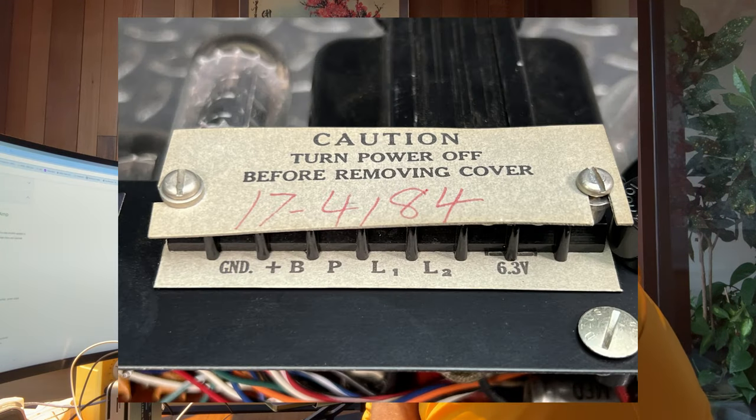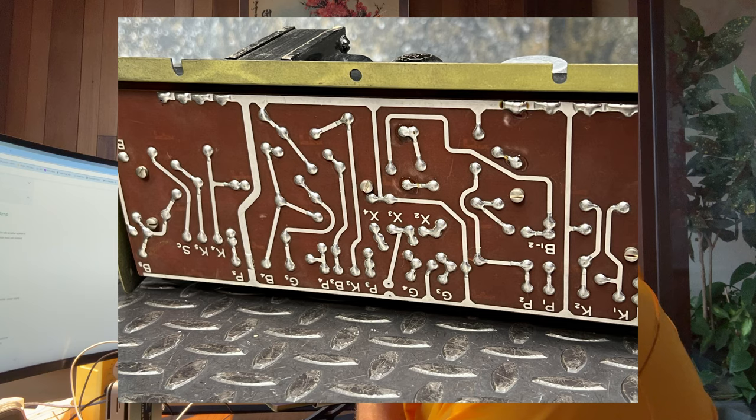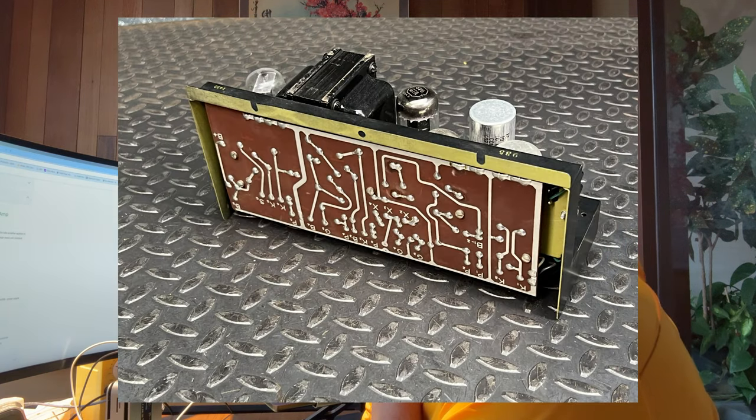We did a visual inspection on it — we didn't do any functional testing. As part of that visual inspection, we checked the fuses and looked for significant signs of damage or abuse. Didn't see anything with that.